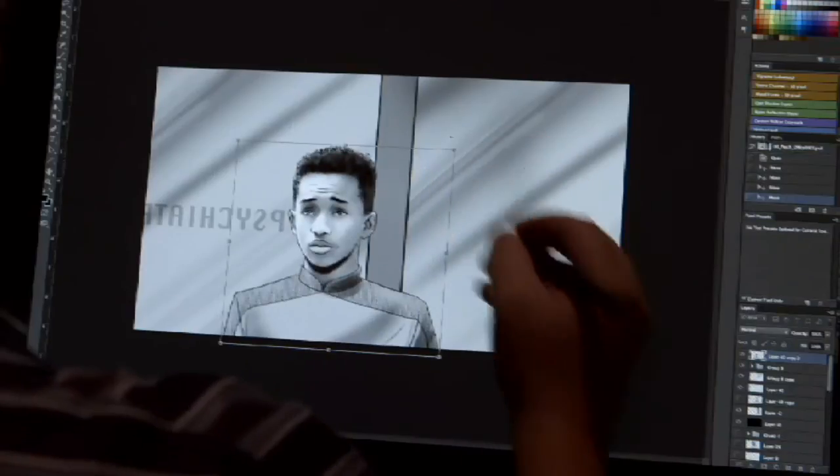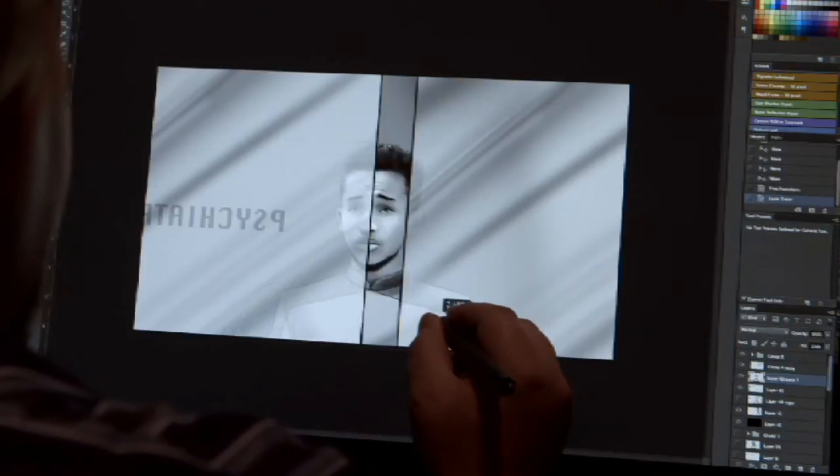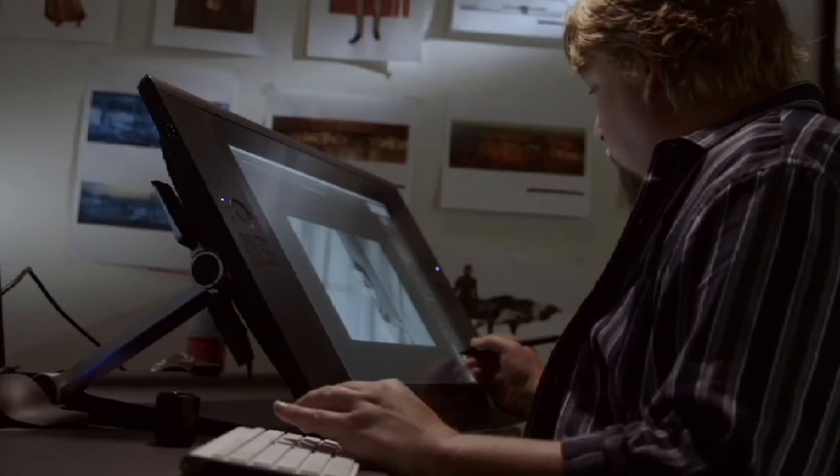I usually work in Photoshop and I separate the characters from the background so Josh can animate them and bring them to life. It's constantly trying to find the best storytelling choice that serves the scene and ultimately serves the script.